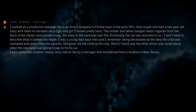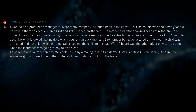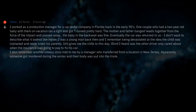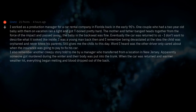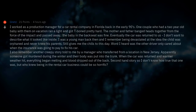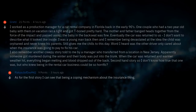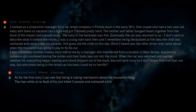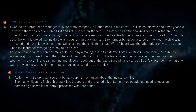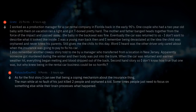I also remember another creepy story told to me by a manager who transferred from a location in New Jersey. Apparently someone got murdered during the winter and their body was put into the trunk. When the car was returned and warmer weather hit, everything began melting and blood dripped out of the back. Second-hand story, so I don't know how true that one was. But who knew being in the rental car business could be so horrific? As for the first story, I can see that being a coping mechanism — the man, while at no fault of his own, had just witnessed 2 people die. Sometimes people just need to focus on something else while their brain processes what happened.